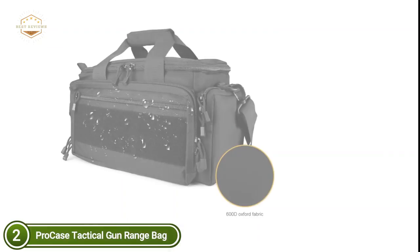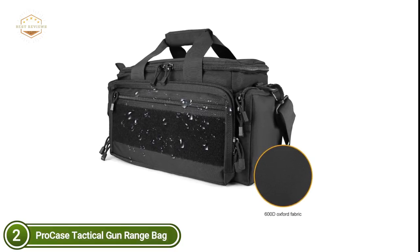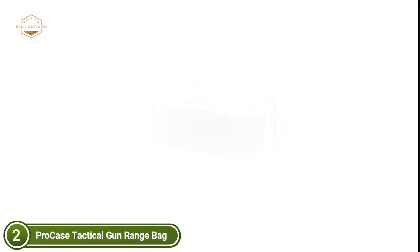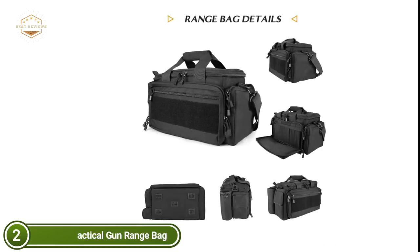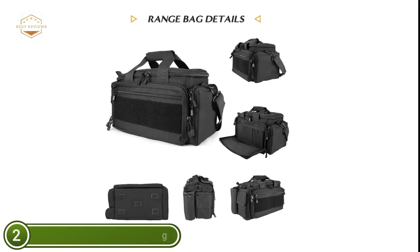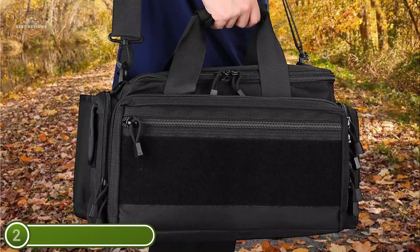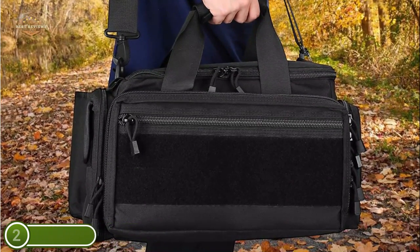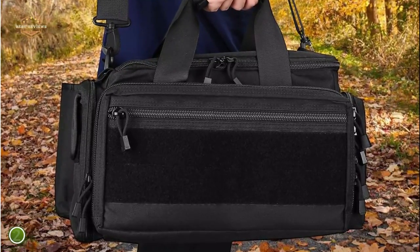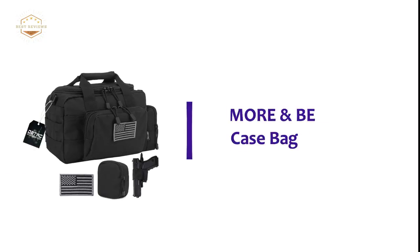A large compartment with hook and loop closure inside the main compartment can hold up to 3 to 4 pistols, while thick padding ensures your firearm is safe from impact and shock. Six elastic loops inside the front compartment help hold magazines safely. The front compartment, two side compartments, and an insulated water bottle holder offer an array of organizing options. Durable wrap-around handles and adjustable padded shoulder straps make carrying easy, while anti-skid high-density feet keep your bag free of dust, dirt, and dampness. Perfect for shooting ranges or weekend hunts.